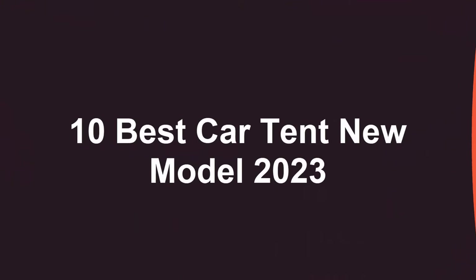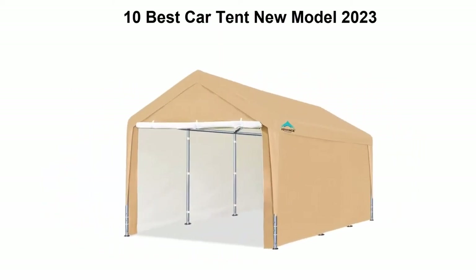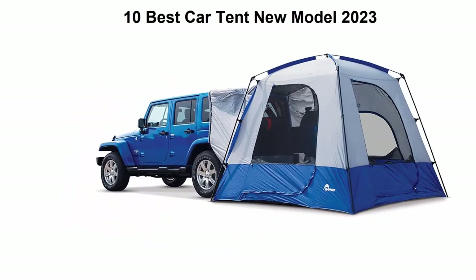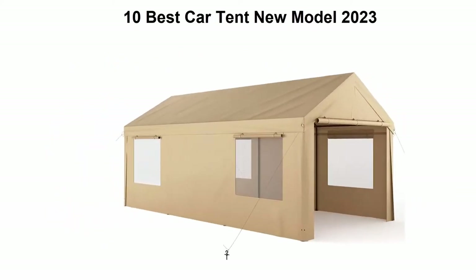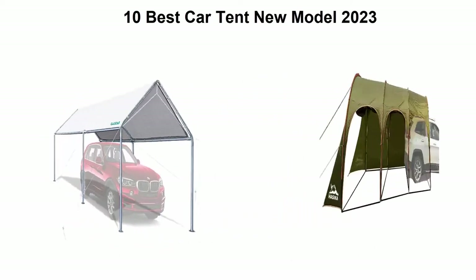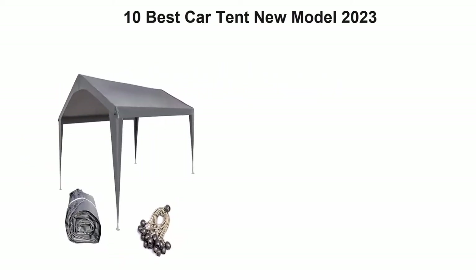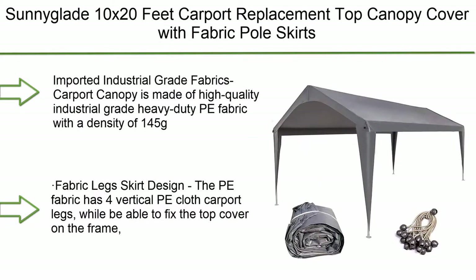Welcome to Best Quality. Today we're looking at the top 10 best car tents, new models for 2023. This list is based on my personal opinion, and I've tried to rank them based on price, quality, durability, and more. If you want to see their price and find out more information, check out the link in the description and comment section below. Let's get started.